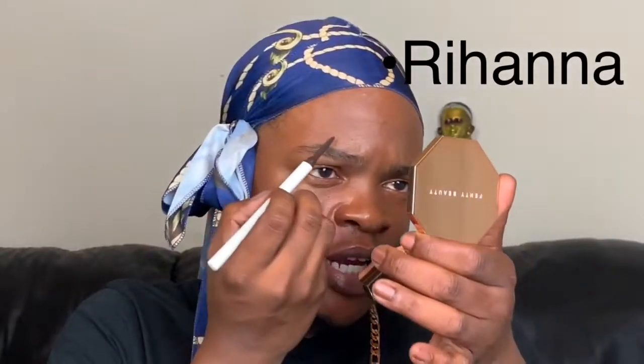Of course we're going to talk about brows, because we do brows before foundation in this house — and that's on period. I'm going to be taking my Fenty Beauty Brow MVP in the shade Black Brown. We all know who Rihanna is — Robyn Rihanna Fenty. She is a singer, or she would say she was a singer because, where's the music? It's 2020. But I digress — she is a singer, and in 2017 she turned the makeup industry upside down.